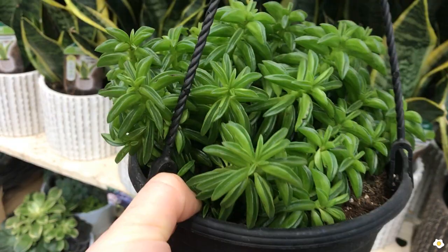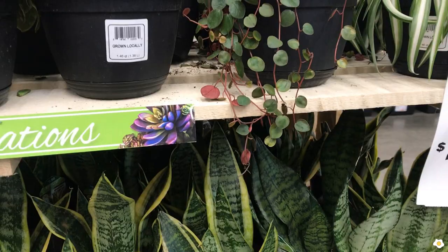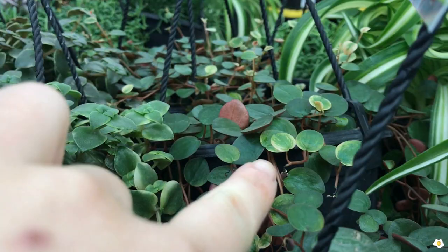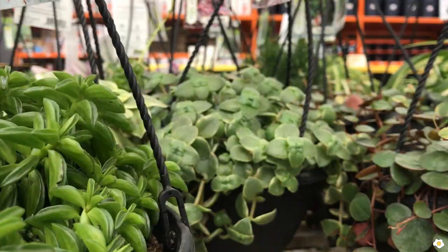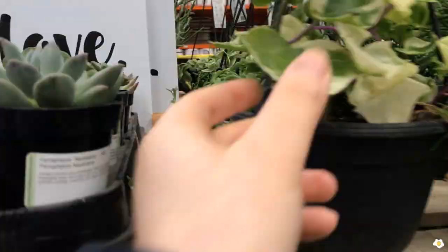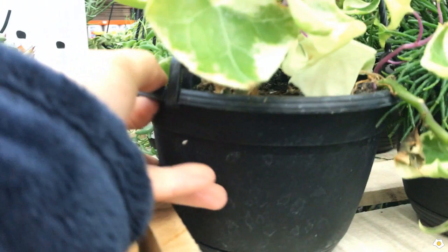They have another Ruby Cascade — this one is trailing down very nicely. And there is another one that also has variegated leaves. They also have another type of succulent called Calico Kitten, and they have more Rosalis and wax ivy. I think I will pick up a wax ivy — I think they look so cool. I love the texture. All right, let's keep looking.